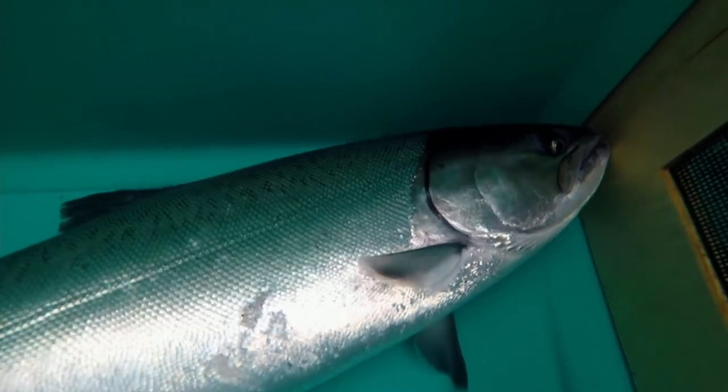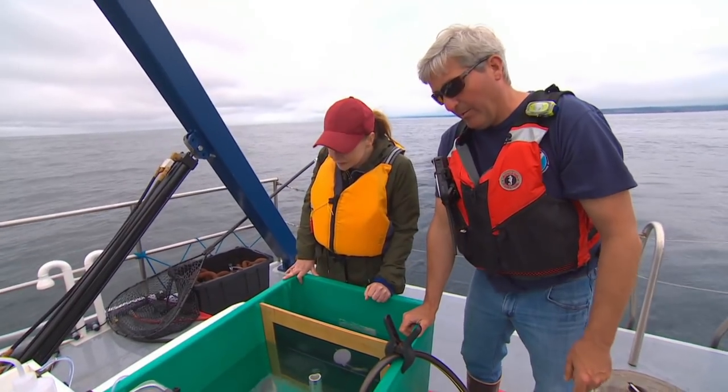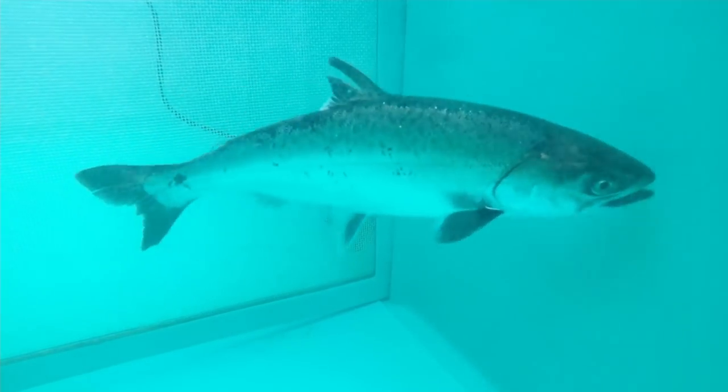They're stitched back up and moved into the recovery unit — basically a cooler with ocean water. You can see he's already waking up. It'll just be another minute or so and he'll be upright and looking feisty, and then we'll let him recover a little bit longer and release him.